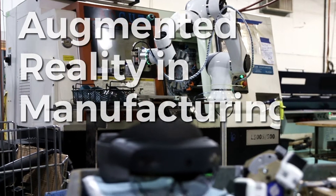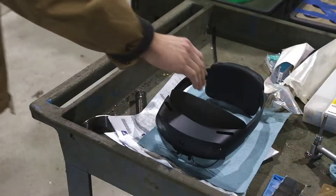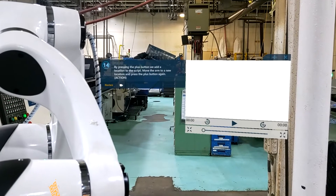Augmented reality and manufacturing — it's new in general, but manufacturing is the latest industry to hop on the augmented reality trend. What's perfect about it for manufacturing is there are so many opportunities to train people.